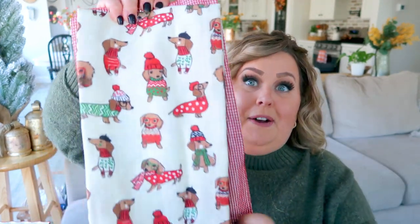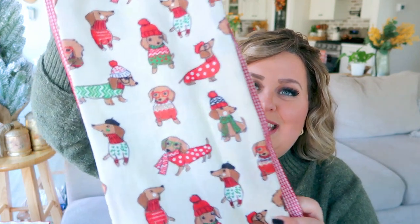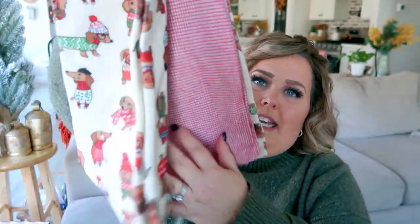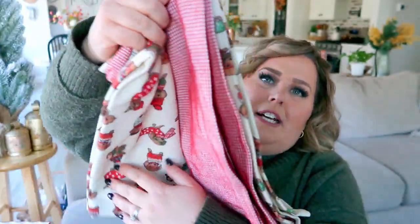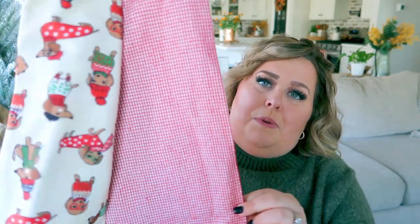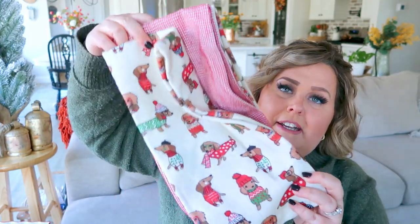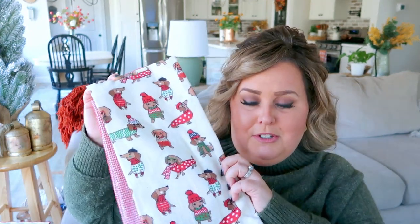My second favorite find are these adorable dish towels — oh my gosh, they look like my Charlie girl! So very cute. It came with three: two with dogs and one with a regular red and white design. These were $7.99, which is the typical price for towels there. I had bought similar dog wrapping paper for my mom a couple of years ago and still use it every year — so very cute.